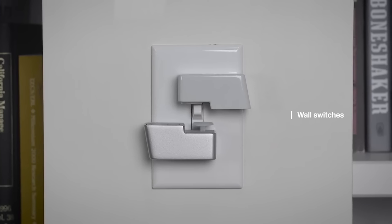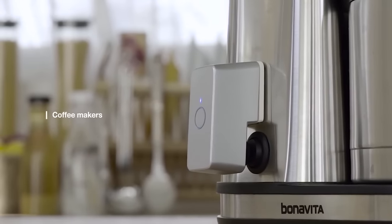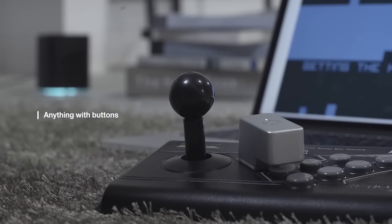The Microbot Push from Korean startup Naran is an internet-connected gadget designed to, well, push buttons. The devices receive commands from an internet hub via a low-powered Bluetooth connection and, when activated, can physically turn analog appliances like your old blender on and off.